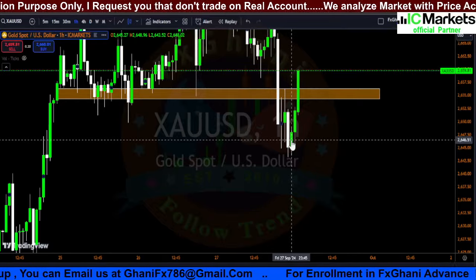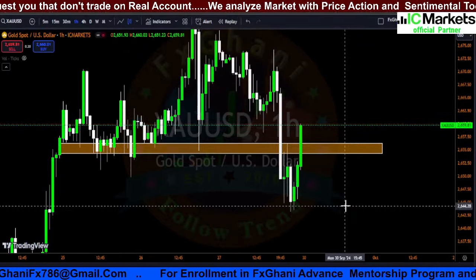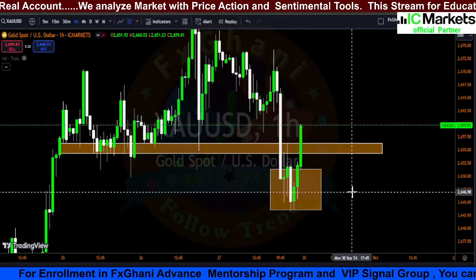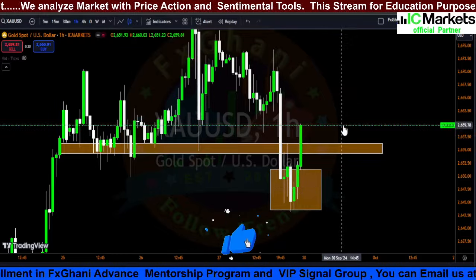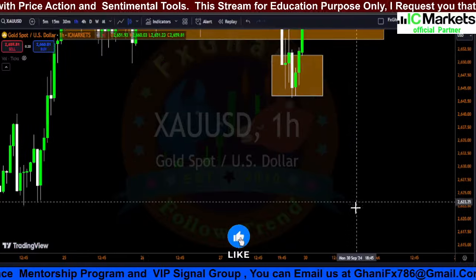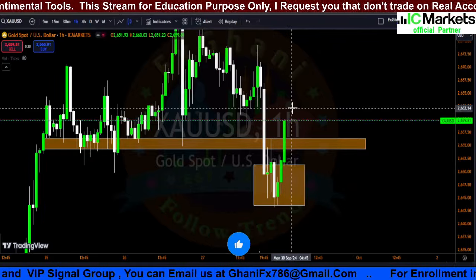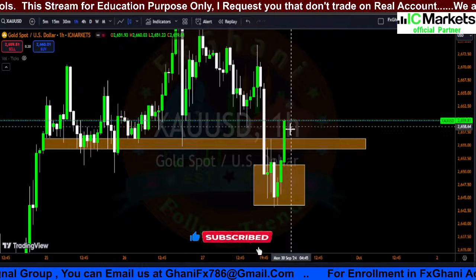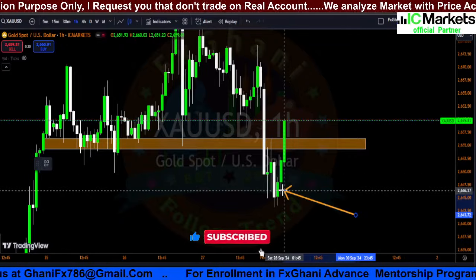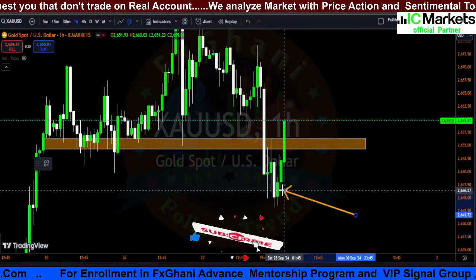In the H1 time frame, prices attracted new sellers, grabbed liquidity from sell-stop orders, and closed above multiple times. These sellers thought this was the all-time high and prices would go down to the 2600 level — but now you can see these sellers are in a loss. In the H1 time frame, our new higher low is confirmed. However, in the H4 time frame, the higher low is not yet confirmed.